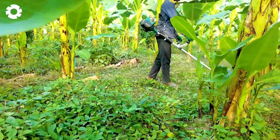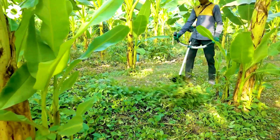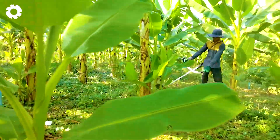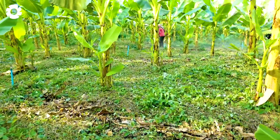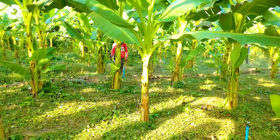Gardeners carefully use a lightweight hand-held tiller to trim the patches of green grass in the banana grove, keeping the soil clear and airy. This practice not only helps keep the garden neat, but also reduces pests, contributing significantly to the improved productivity of the crops.